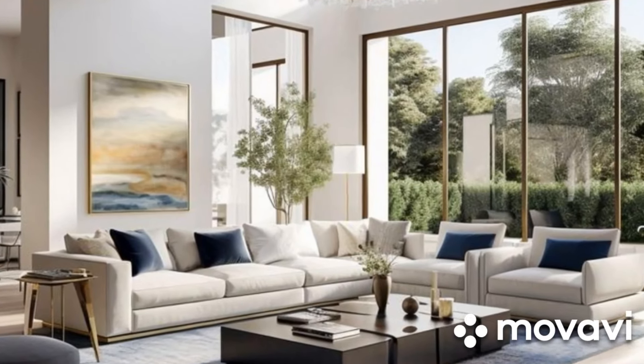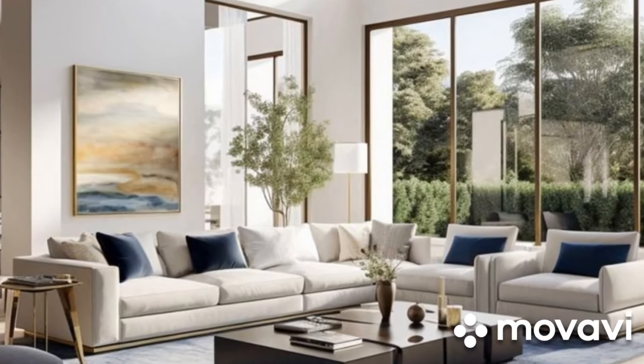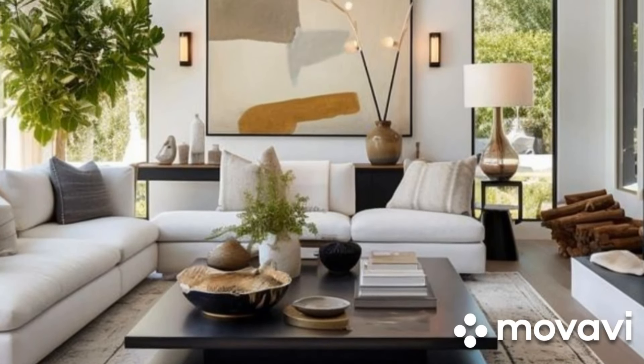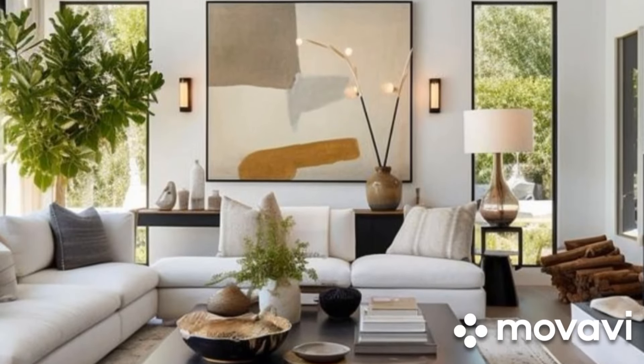Next, consider the color palette. Contemporary living rooms often feature neutral tones like whites, grays, and beiges, complemented by bold accents for added visual interest.